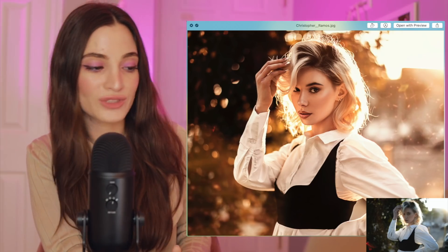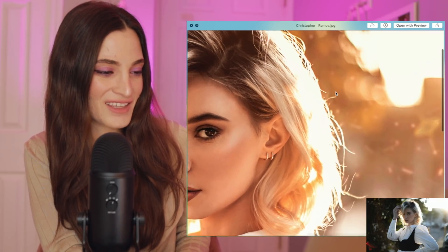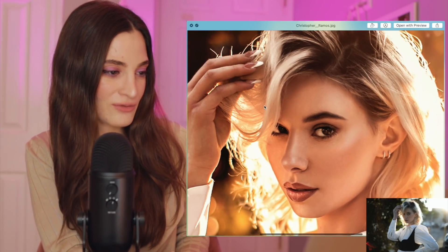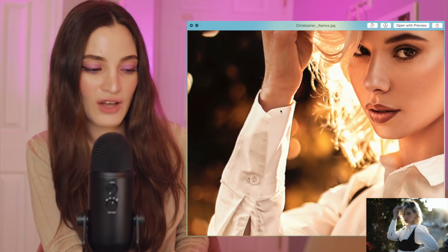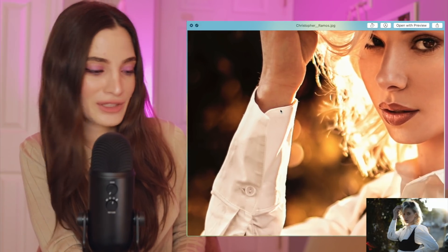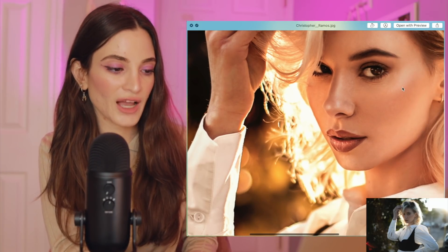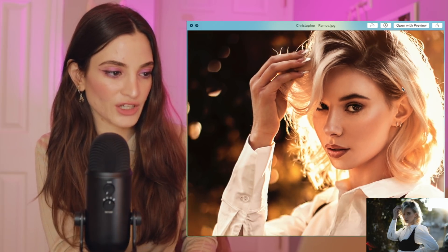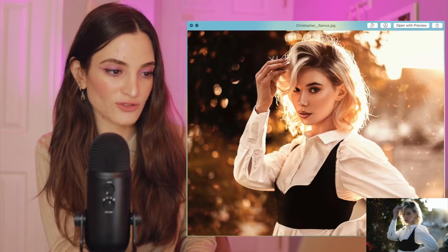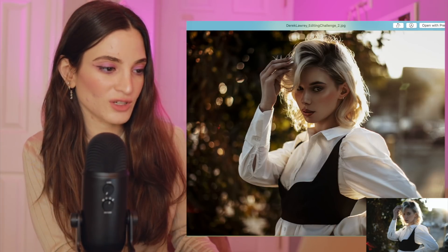Christopher Ramos, I don't know what you did to this, but can you edit all my pictures for me? This was definitely one of my favorites. I love the gold tones, I love the way you edited this. Love the retouching — you kind of lightened her eyes a little bit. You did a great job. It's a very clean photo and you really transformed it, so I'm very impressed.